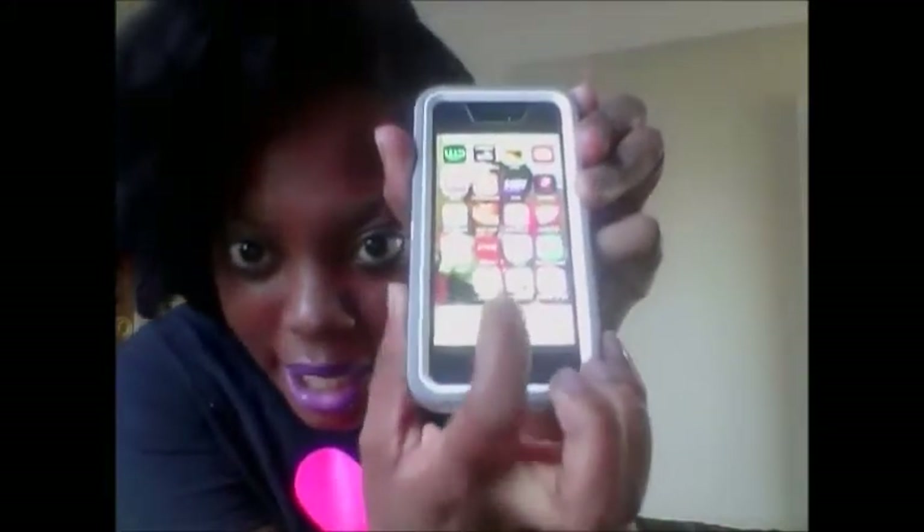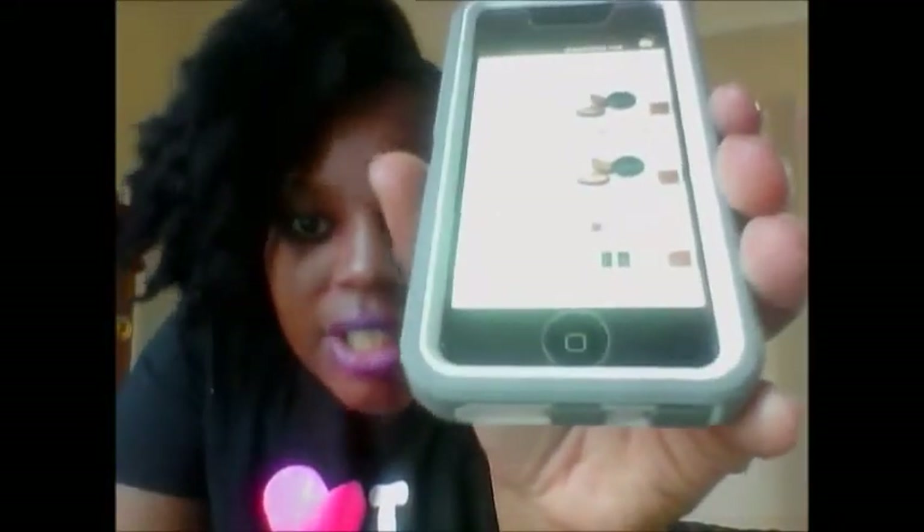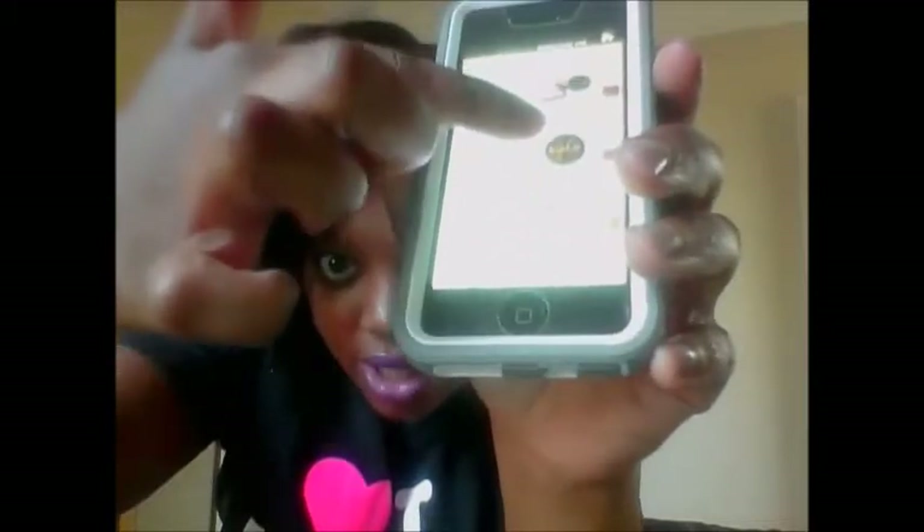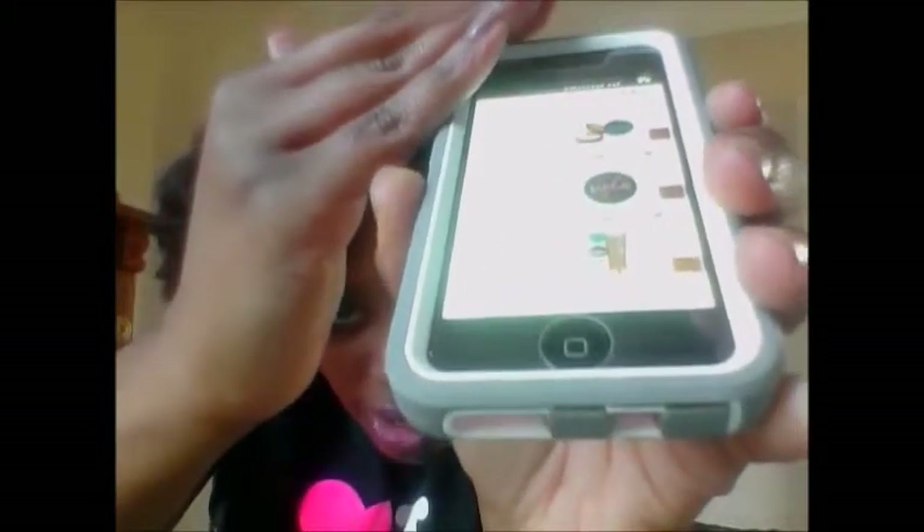Another thing I like about Amon cosmetics is they have an app. If you have a smartphone you can actually download this app — it's the Amon Cosmetics app. I don't know if you can see it, but right here they have all the products that I would use for my skin tone. All you have to do is take a picture of yourself.